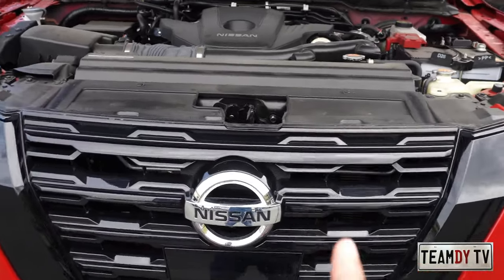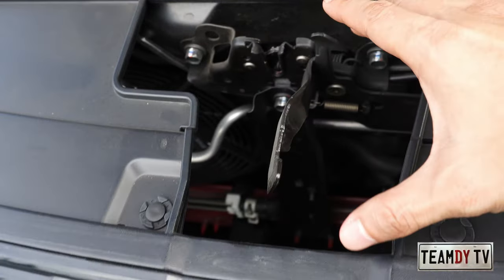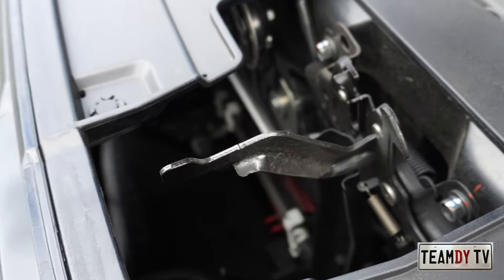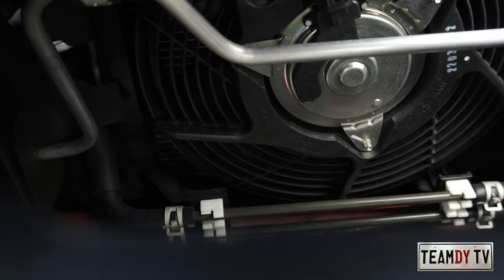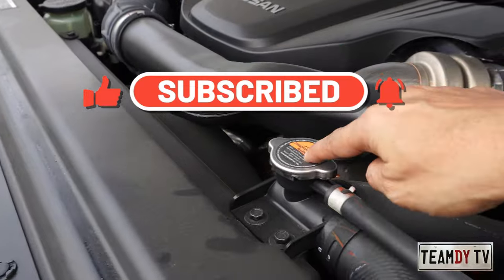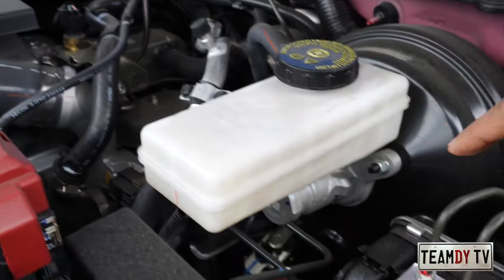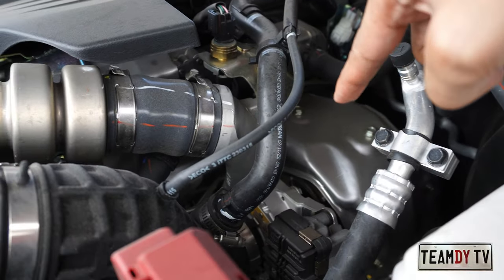Taking a closer look at the engine bay, the first thing I noticed is there's a big open space in here — great for those who like to do upgrades. Plenty of room to install accessories like additional horns. There's your radiator, radiator cap, coolant reservoir, battery, brake fluid reservoir, ABS module, and you can see the turbo — it's quite large.